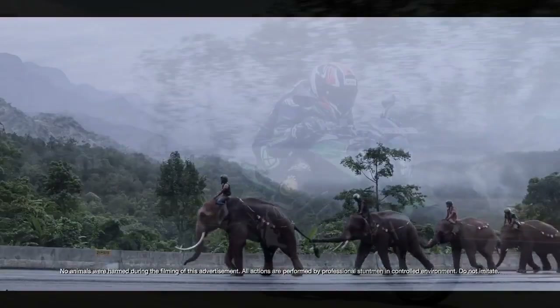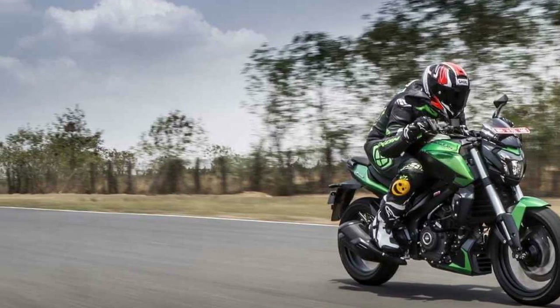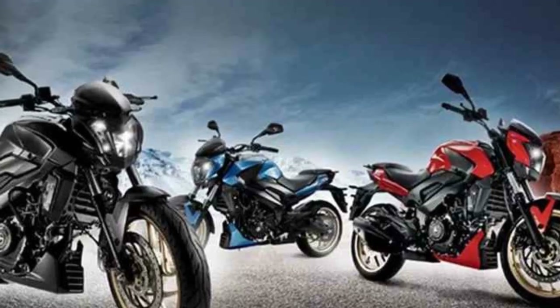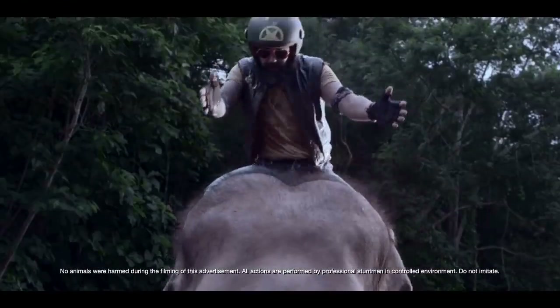2. Stylish design: The bike features a modern and aggressive design with LED headlamps, a sculpted fuel tank, and a distinctive look that sets it apart from competitors. 3. Ride Comfort: Equipped with a stable chassis and a well-tuned suspension system, the Domina 400 offers a comfortable and smooth ride, making it suitable for long journeys.